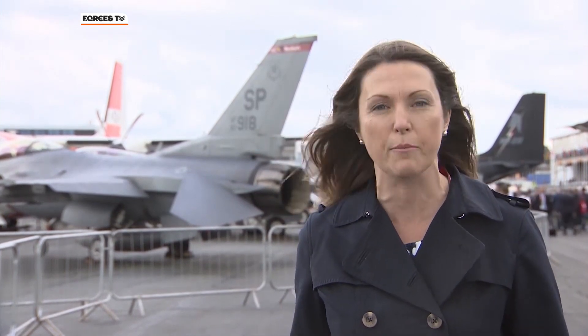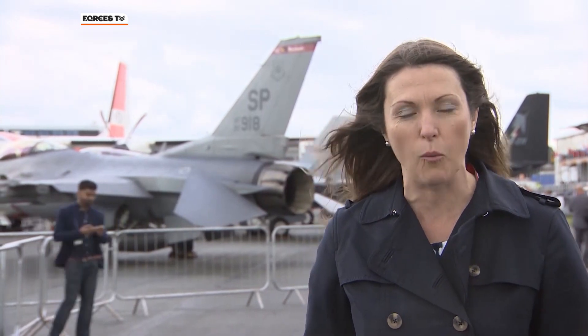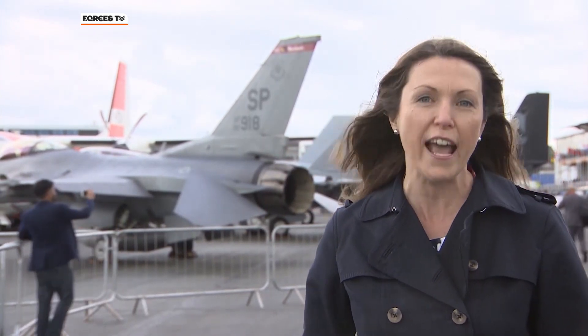But Farnborough is not just about sales — this is the home of British aviation and this air show is now 70 years old. All major technological aviation breakthroughs have been debuted here. Kate Wathall now looks at what could be the future for air traffic control.